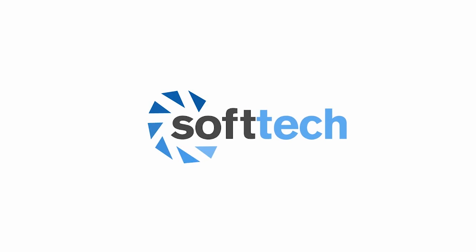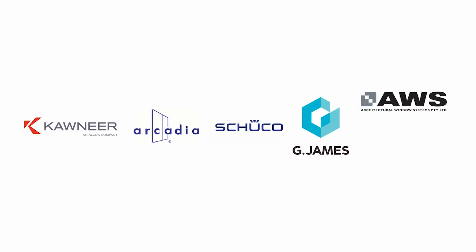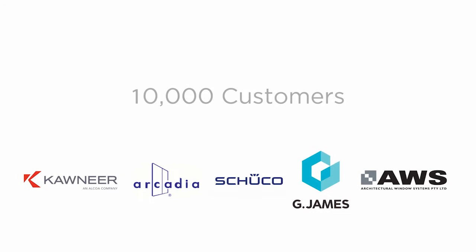SoftTech is the leading provider of software for the window and door industry since 1988. We are the trusted provider to 10,000 window and door customers, including some of the world's largest and most complex businesses.